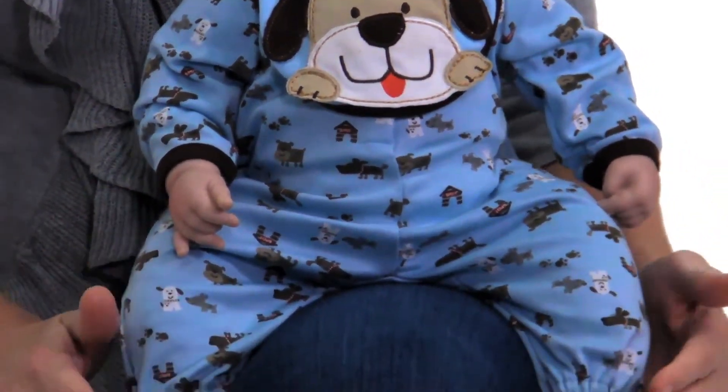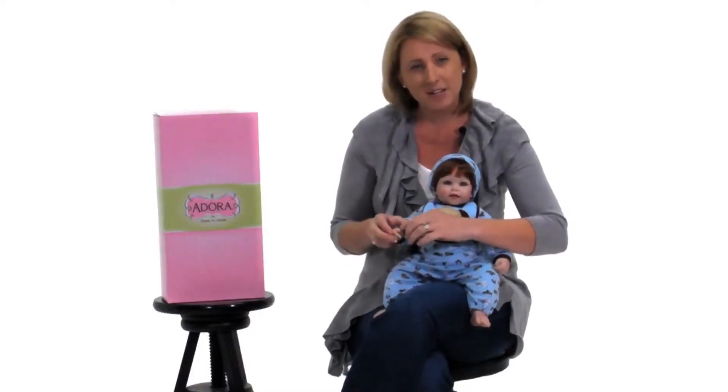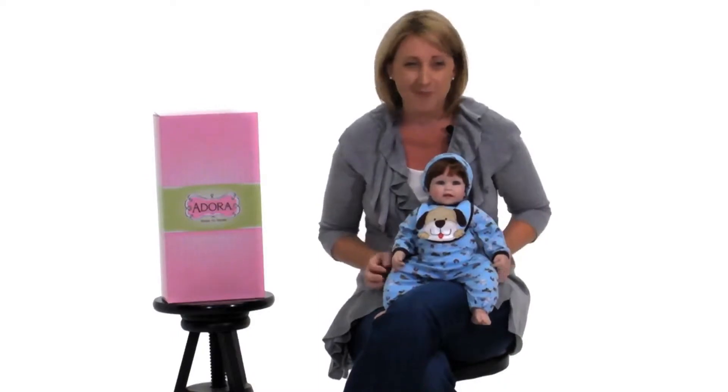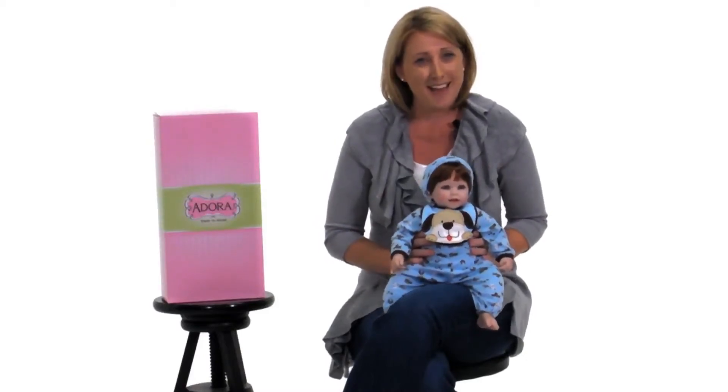He has soft, delicate features just like a real baby, with little fingernails and even little creases just like your baby would have. So he's perfect to come and play — get your pajamas and your blankets and let's have a pajama party. Come on, let's play!